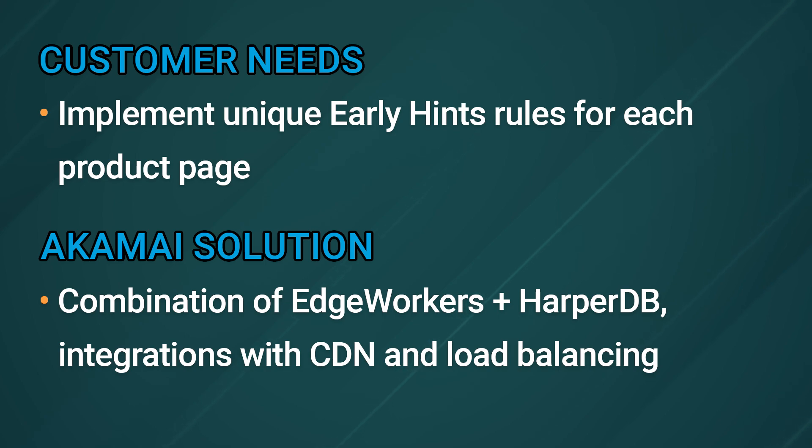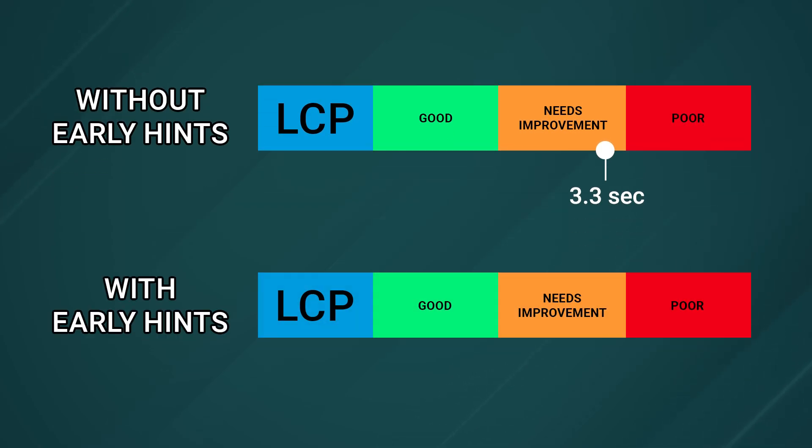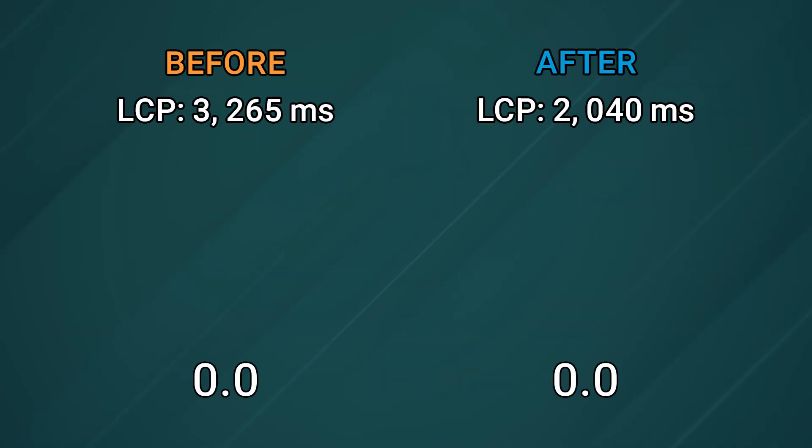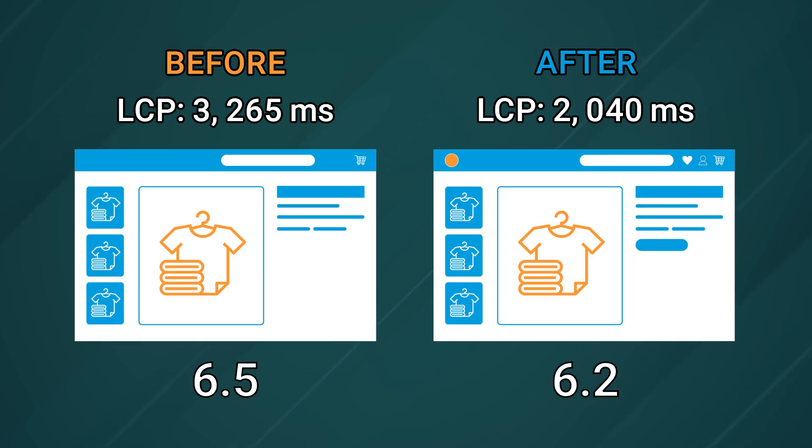The customer was especially interested in improving the largest contentful paint scores, so we used a synthetic 4G connection to test performance before and after. Before early hints, the LCP was 3.3 seconds and the site took 7.8 seconds to load. After early hints through Akamai Edge Workers, the LCP dropped to 2.0 seconds and the site loaded in 6.2 seconds. This represents a 37% improvement in LCP and 20% improvement in load times on the synthetic 4G connection just from implementing early hints.